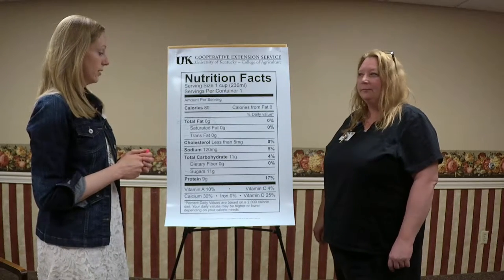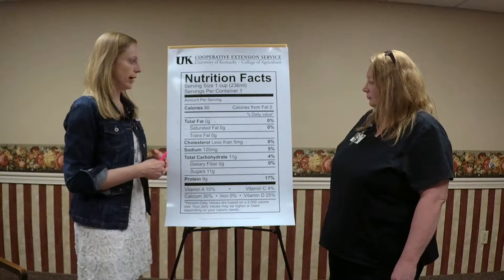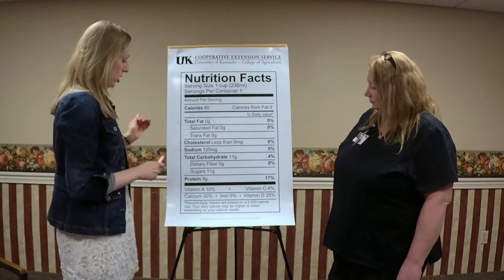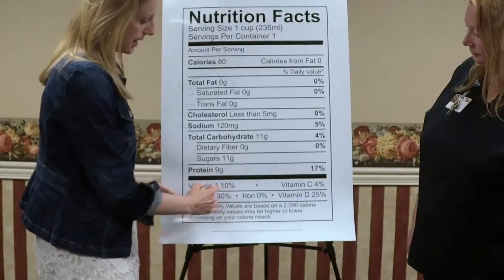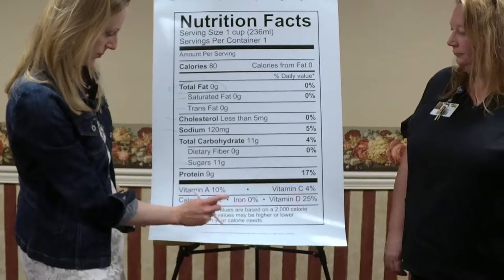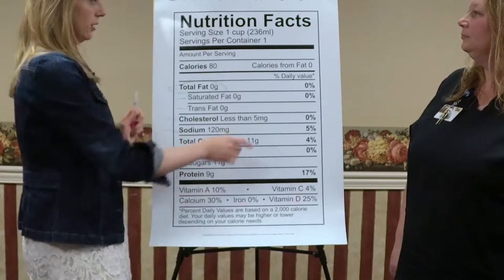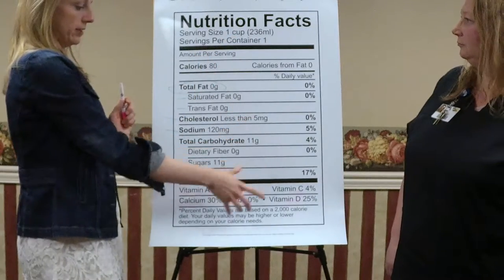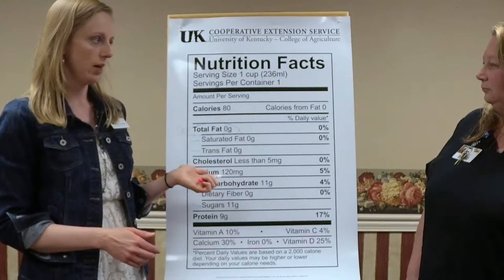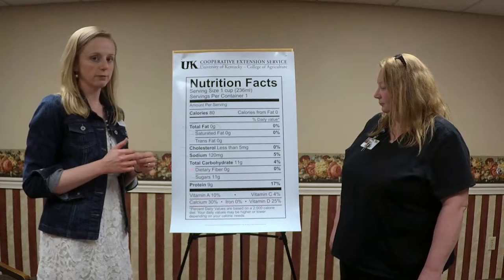There are also good things on the nutrition label that you want to make sure you get enough of. Where 20 percent is considered high for things to limit, 20 percent or above is considered excellent for beneficial nutrients. The vitamins listed at the bottom — Vitamin A, calcium, iron, Vitamin D, Vitamin C — are important to look at. For example, calcium at 30 percent and Vitamin D at 25 percent means one cup gives you 25 percent of your daily value of Vitamin D. Dietary fiber is also a good thing you want to get enough of.